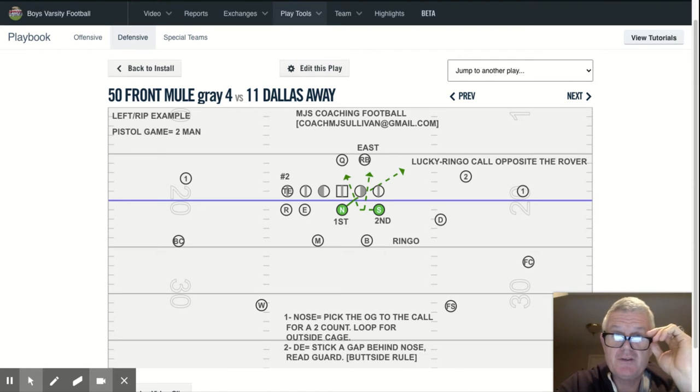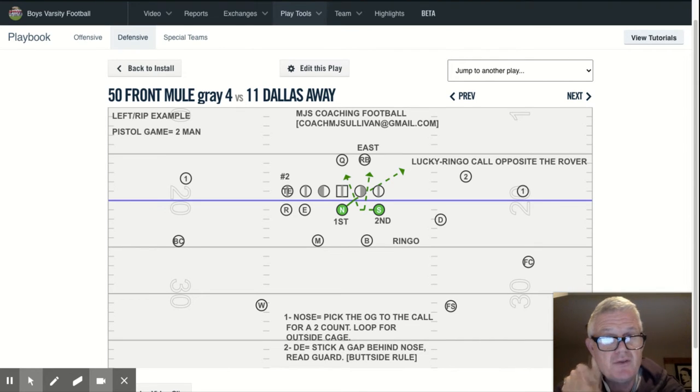Hi everyone, Coach Sullivan here from MJS Coaching Football. My background is my 38th year coaching football. I've either been a defensive, offensive, or special teams coordinator, as well as a head coach, both at the collegiate and high school levels.